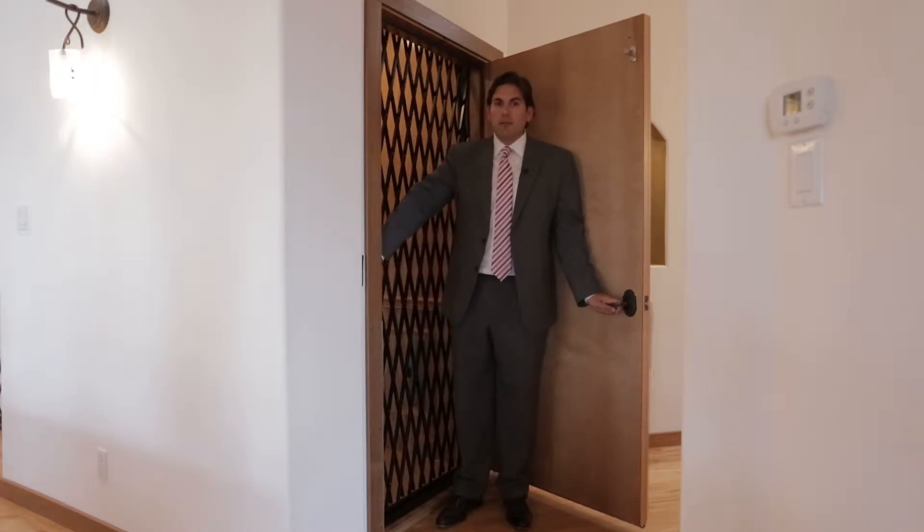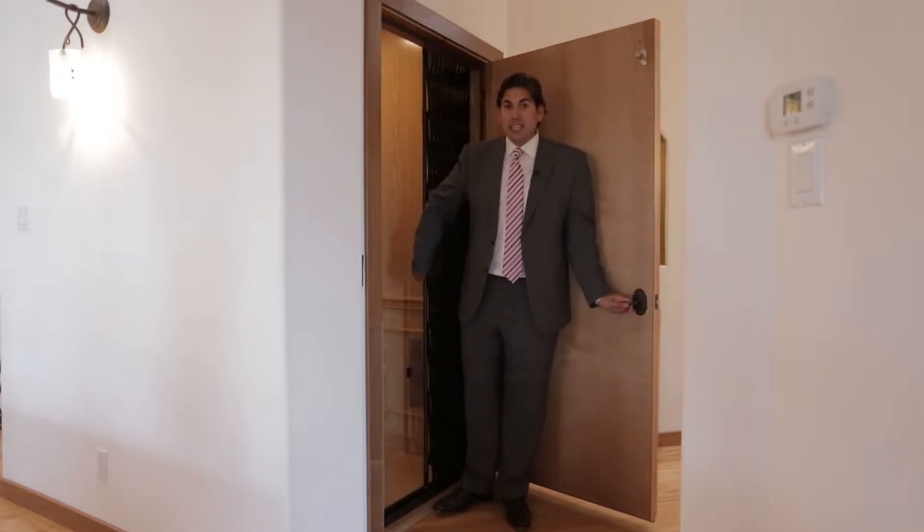While this home lives entirely on one level, it's also equipped with this convenient elevator for your convenience to get down to the garage.